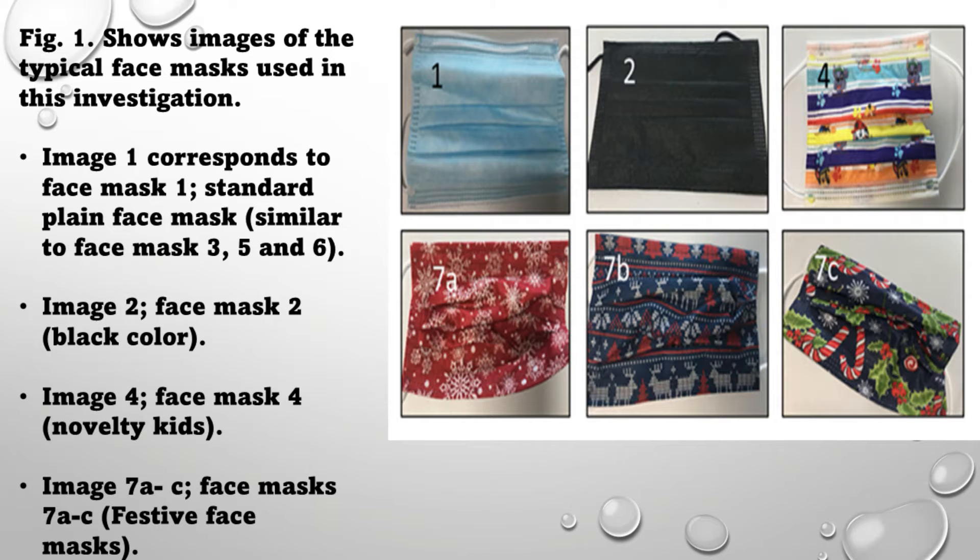It shows that the submerged mask in water and so on. Figure one shows images of the typical face masks used in this investigation, which are quite typical face masks used on a day-to-day basis. Image one corresponds to face mask one, the standard plain face mask, which is similar to face masks three, five, and six. Image two is face mask two, the black color, and so on.